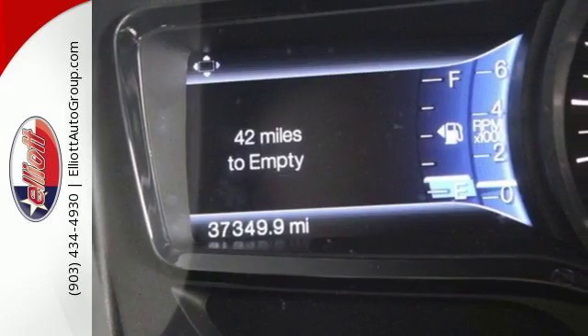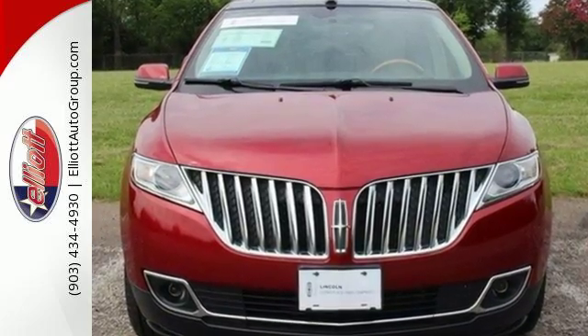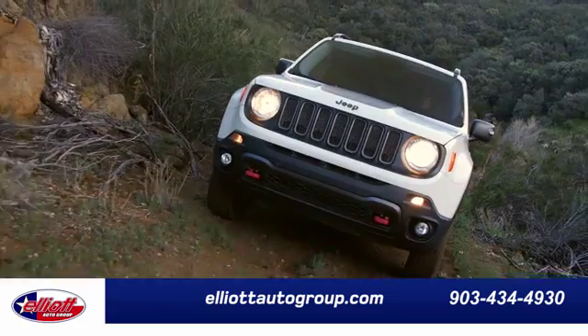This Lincoln MKX goes beyond the expected. Come experience it for yourself today. Elliott Auto Group — we don't do things the old way, we do them the right way.